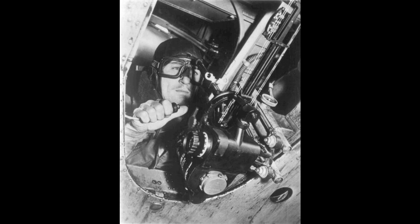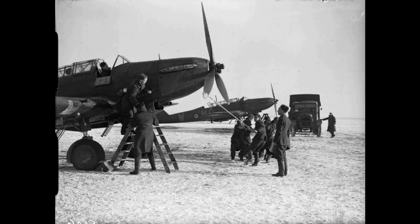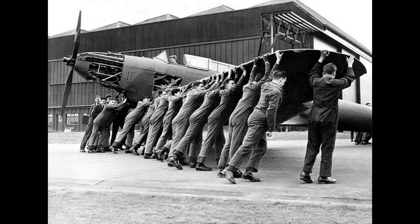The Fairey Battle is a British single-engine light bomber that was designed and manufactured by the Fairey Aviation Company. It was developed during the mid-1930s for the Royal Air Force as a monoplane successor to the Hawker Hart and Hind biplanes. The Battle was powered by the same high-performance Rolls-Royce Merlin piston engine that powered various contemporary British fighters such as the Hawker Hurricane and Supermarine Spitfire.